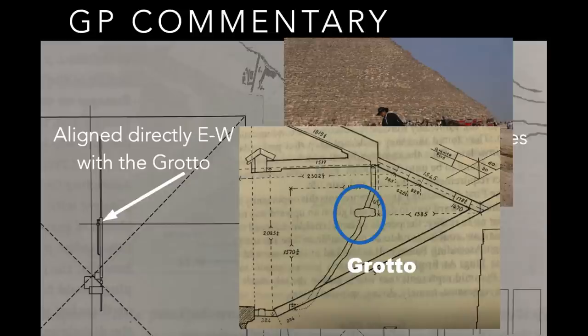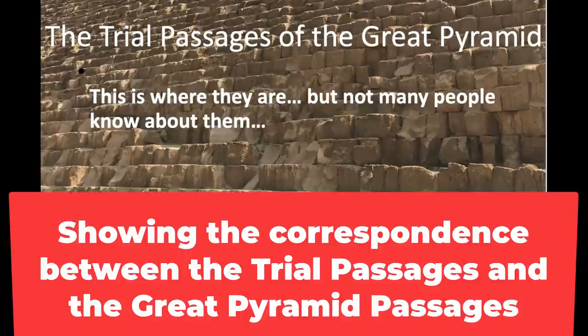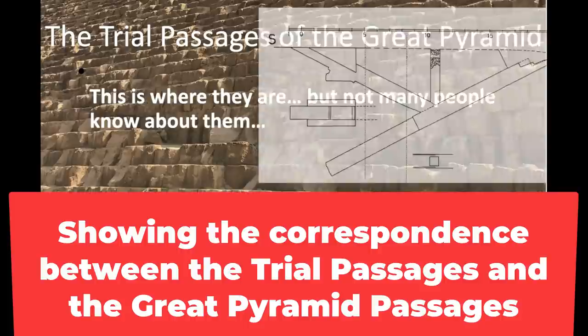Alan Alford believes that's where Khufu's buried. I'm not saying it's that, but it's this unique spot pointed to by the trial passages. Here's an ancient drawing from the Edgar Brothers of the grotto. They don't let you go in there anymore — I don't know of anybody that's been there. Not many people know about them.